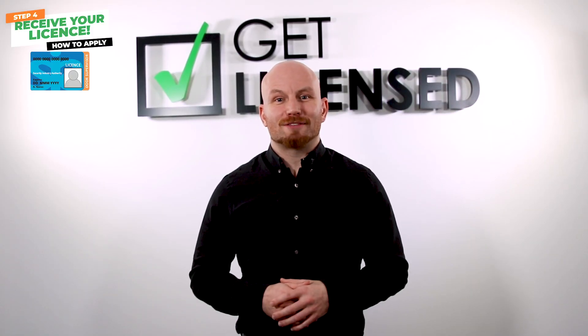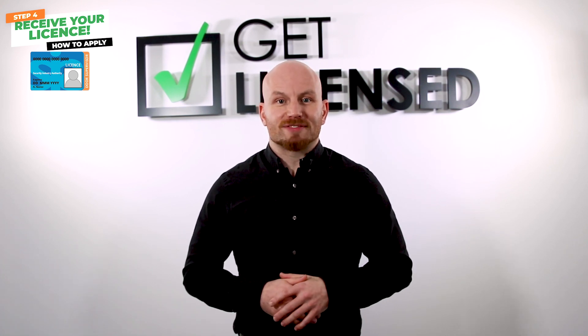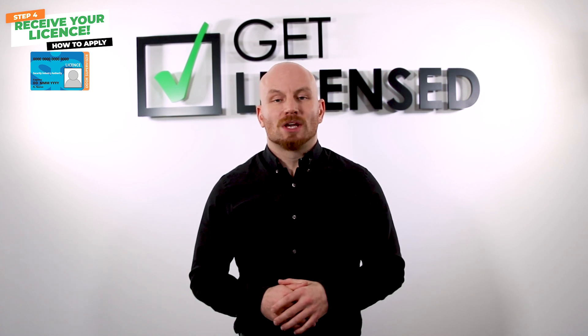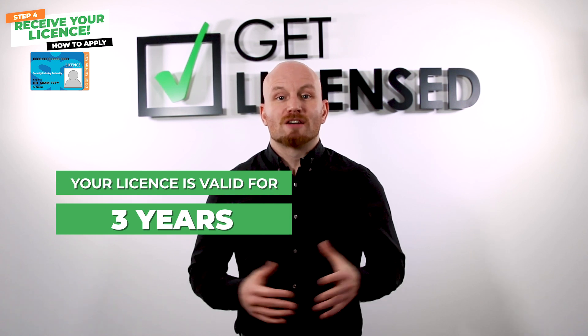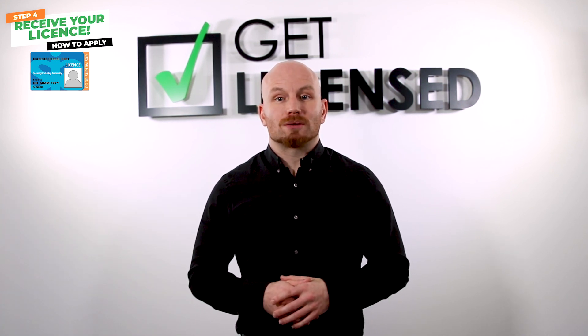Step four: receive your license. And that's it. After you have completed the above steps, your license will be in the post and you are ready to start working. Your SIA door supervisor license is valid for three years. For further information about how the application process works, follow our detailed guide on the webpage — the link is in the cards.